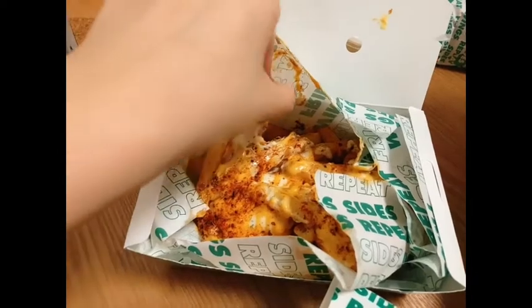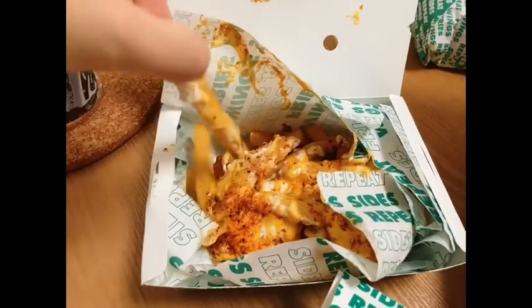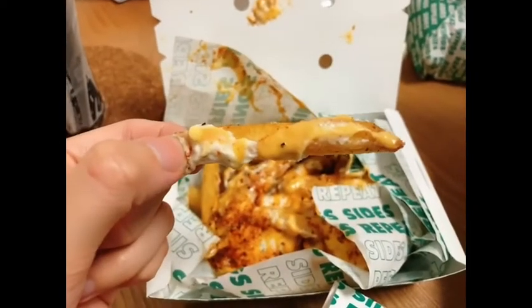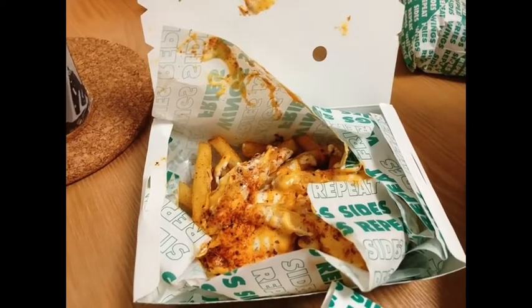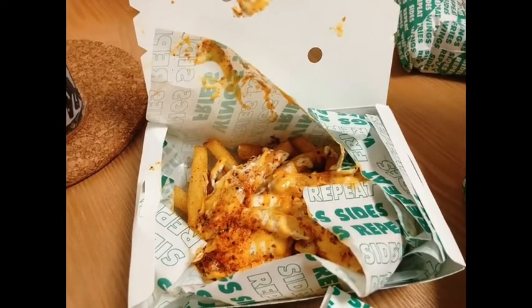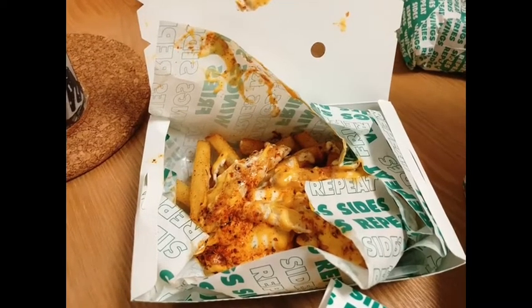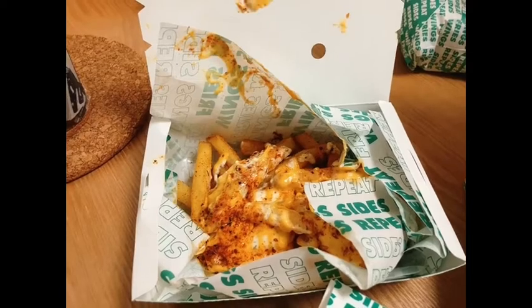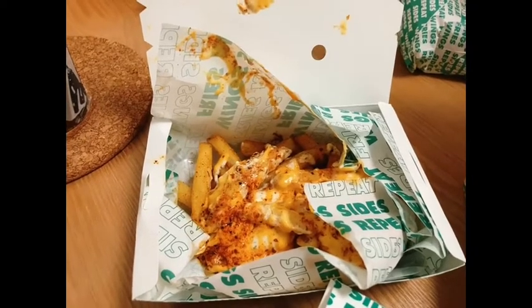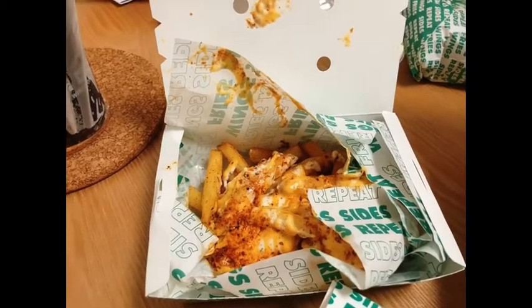So we're gonna try the Louisiana voodoo fries first. I'm not a fan of cheese being lactose intolerant, but screw it, let's try it. Not bad — it's more like... it's not that gloopy feeling compared to the KFC one.